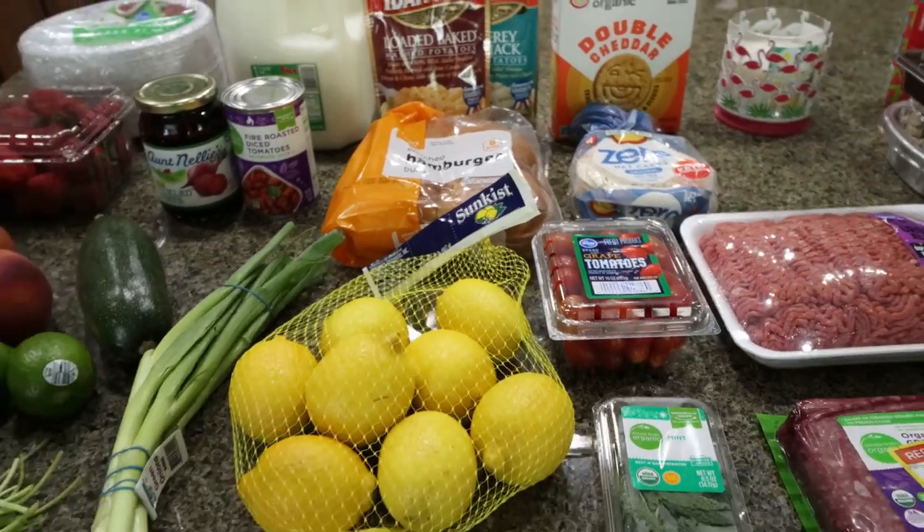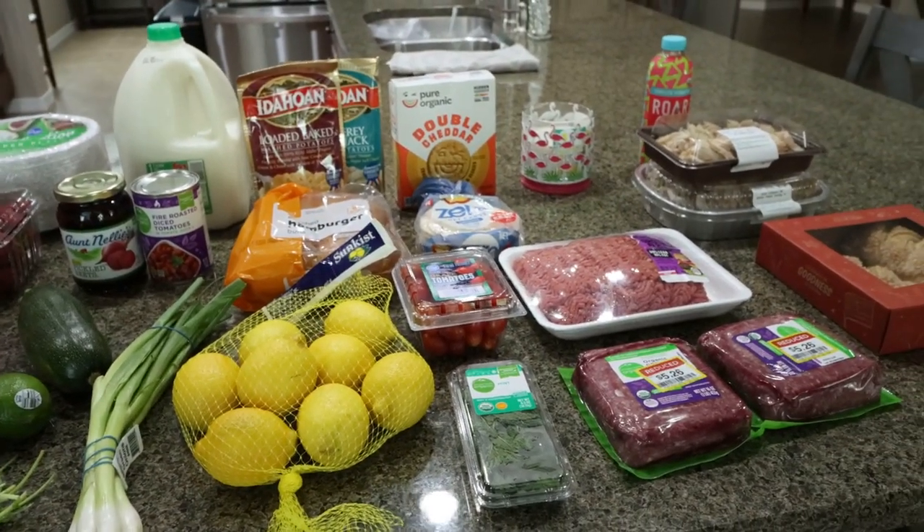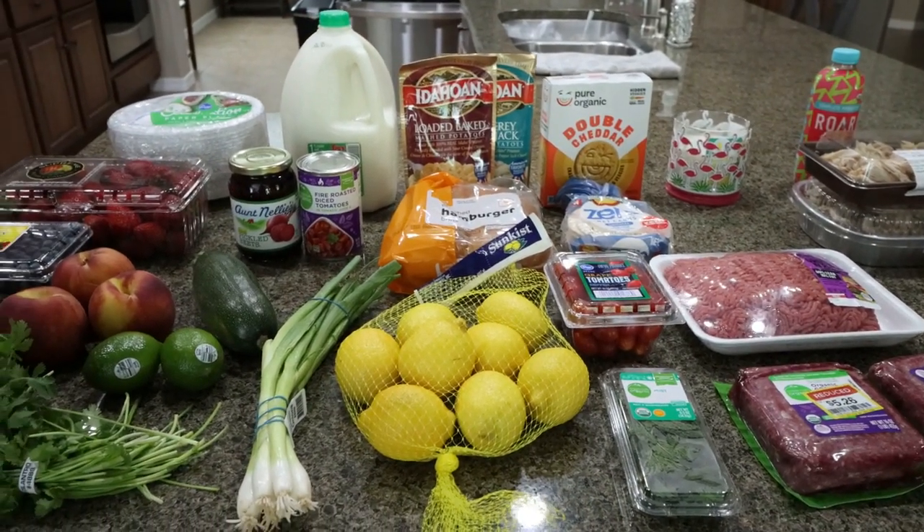I also picked up a couple of 24-packs of Diet Coke, which is currently being put away in the garage. So let's go ahead and jump into what's on my menu for dinner and what you'll see in Monday's meal prep.